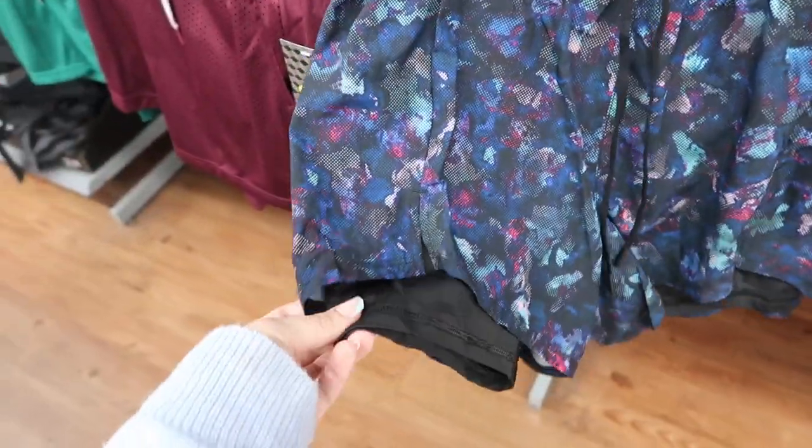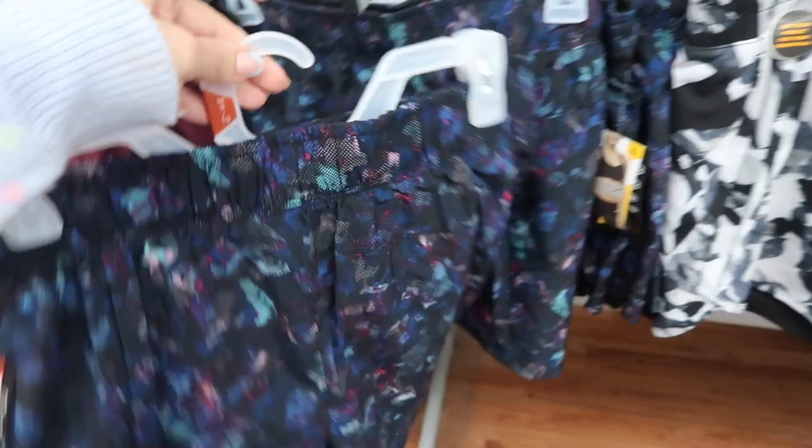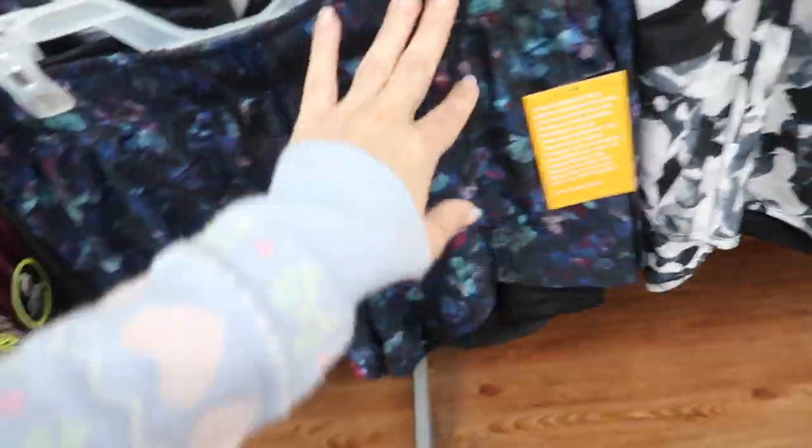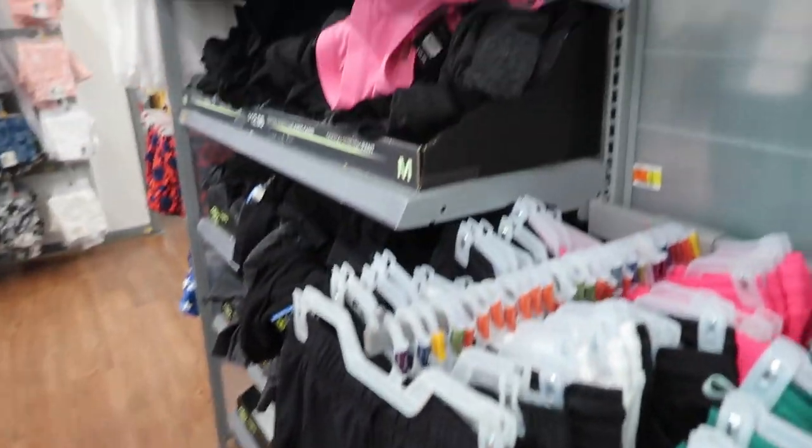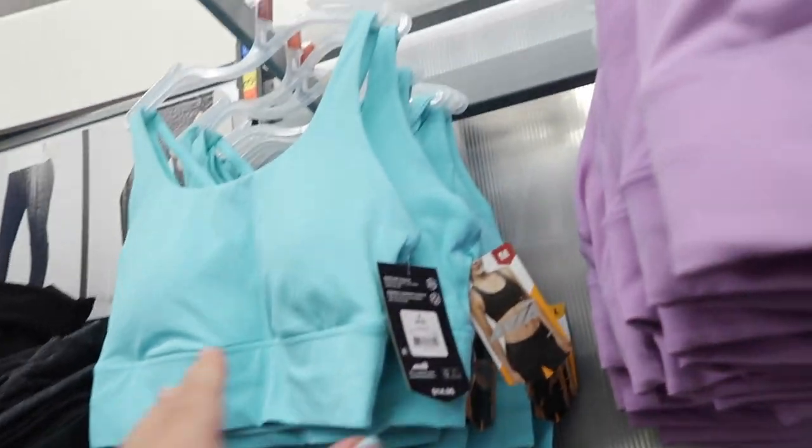New prints and colors in the windbreaker shorts from Avia — these have an elastic waistband, a side pocket, a nice flowy fit, and built-in bike shorts. They come in black watercolor print, black and white, and burgundy floral, plus solids in black. These are $12.98.